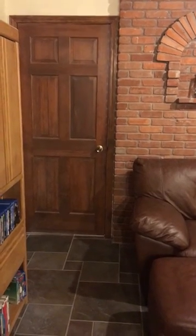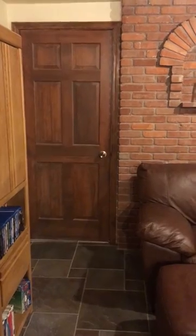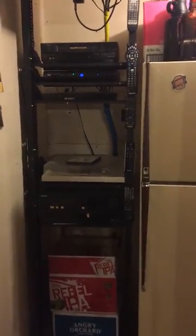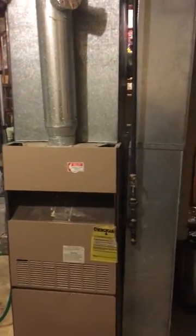What you see here is the door to the furnace room, which will soon become the brewery. It's currently occupied by my home theater electronics, a refrigerator, some brew equipment, and there is our furnace.